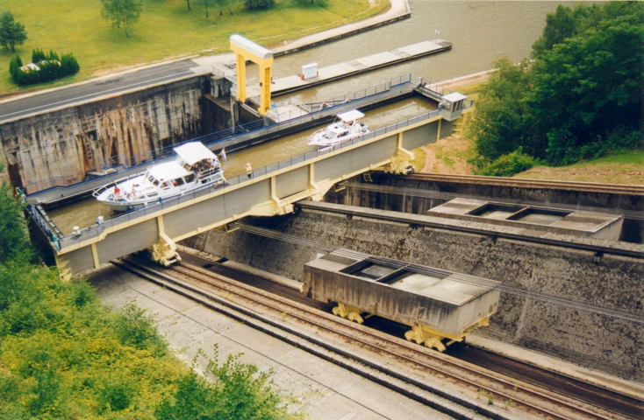1795–1805, South Hadley Canal began operations on the Connecticut River in Massachusetts, United States — the first North American inclined plane canal. Replaced by five locks in 1805. 1797–1822, at Worsley Navigable Levels, a coal mine operation in Greater Manchester, England, an underground incline started in 1795 was completed in 1797.